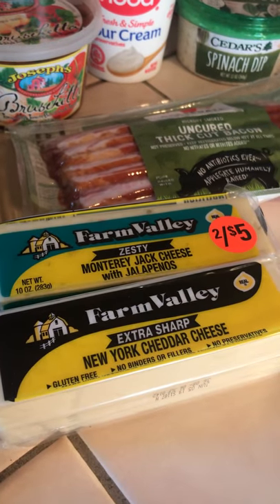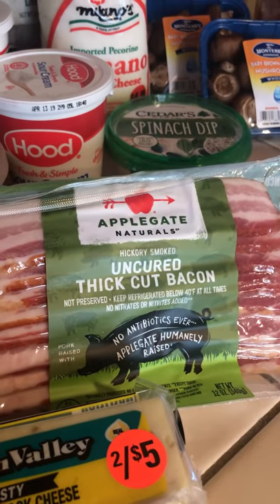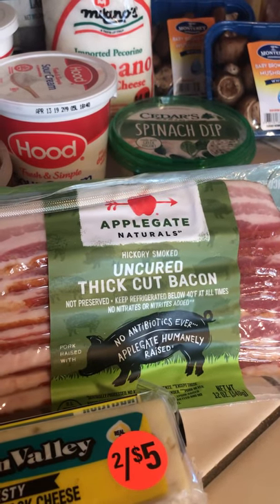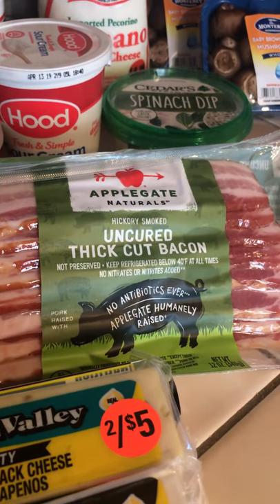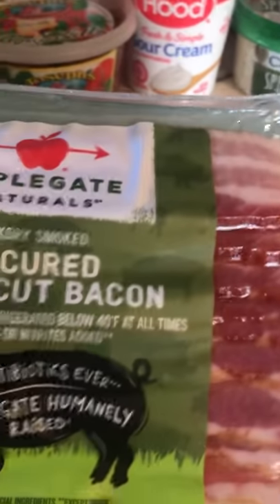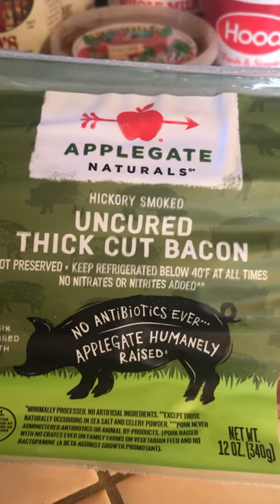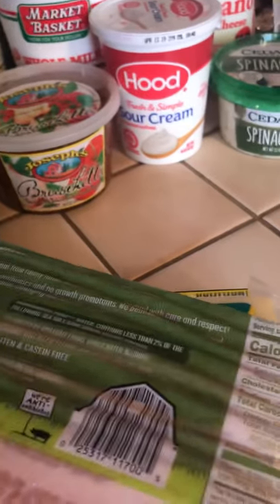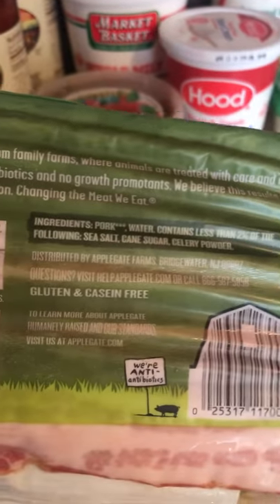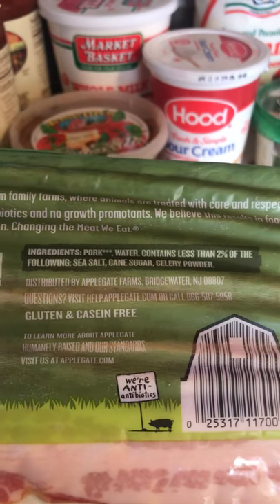Two cheeses because we're going to cut those up — I'm going to make chips out of those. Uncured thick-cut bacon — Applegate has been a really great brand for me. I really love the flavors they have, as well as no antibiotics and no nitrates. It's well raised. I really look at what's in it now that I've read about nitrates and how they affect your body. The pork contains less than 2% of the following: sea salt, cane sugar, and celery powder. So it's basically just meat, which I really like.